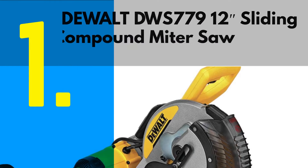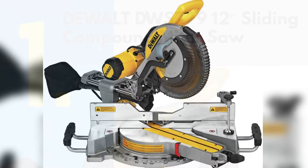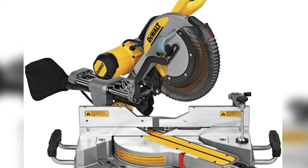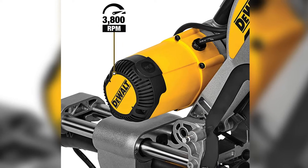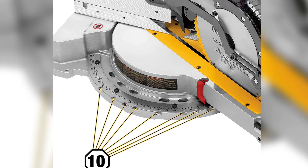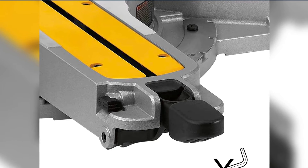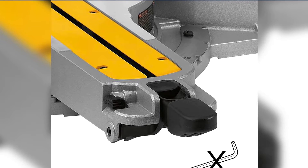Number 1: Most Popular — Dewalt DWS779 12-inch Sliding Compound Miter Saw. There's a reason why you'll find Dewalt tools in the hands of many professionals — truthfully, there are quite a few reasons — and the DWS779 12-inch sliding compound miter saw displays all of them. This is a beast of a saw that's capable of everything you can imagine and quite a few things you've never thought of. It can cut through lumber that's up to 6.75 inches thick, and it can cut through a 16-inch wide piece of lumber thanks to the sliding rails and large 12-inch blade. Add the powerful 15-amp motor into the equation, and it's easy to see why this saw tops our list.